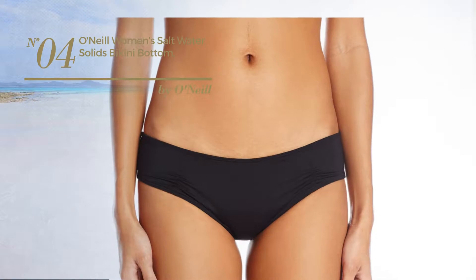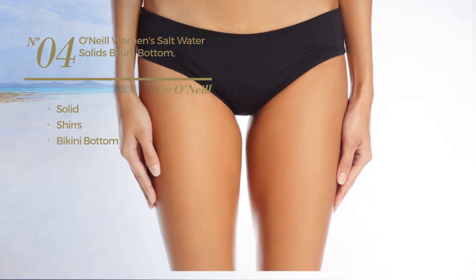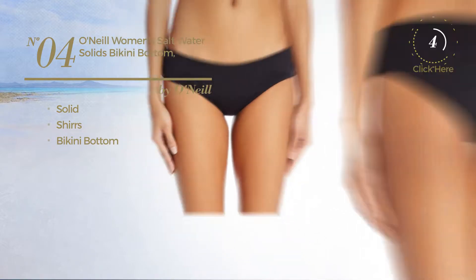Number 4 featuring a solid look, styled with shirts, with a bikini bottom. Available in 4 more colors.